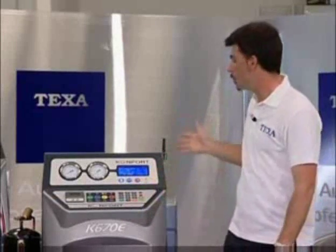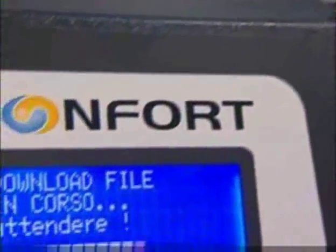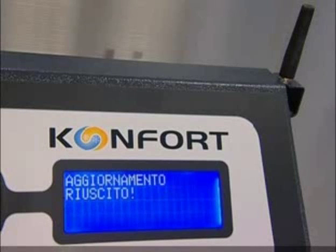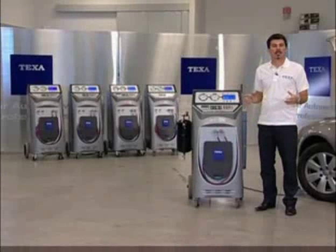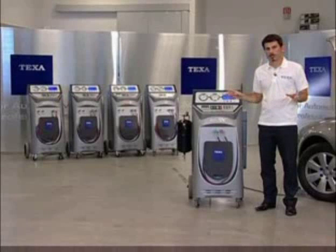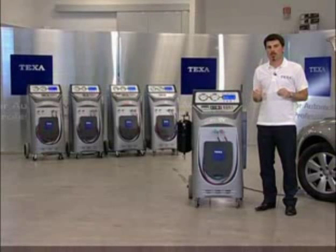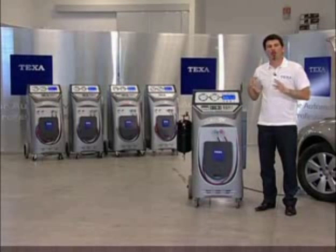TEXA recharge stations are the only systems to feature updates via GPRS. As soon as a new version is released by TEXA, the Comfort system receives it automatically, meaning the operator always works with a recharge station that is up to date, without having to wait for the operation to be performed by a service technician. More expert users can also customize the complete system — for example, they can decide whether to simply recover the refrigerant from the vehicle, or they can decide to add a small amount of refrigerant to the circuit.